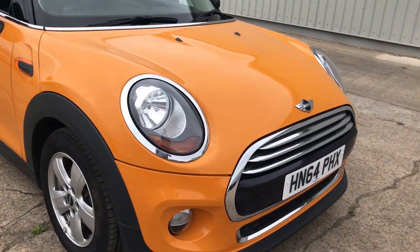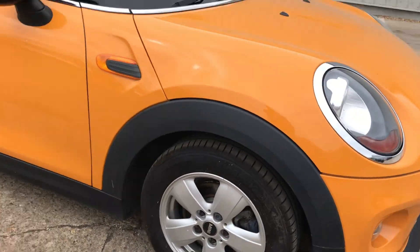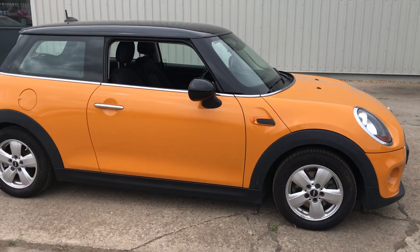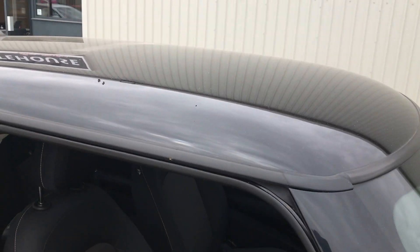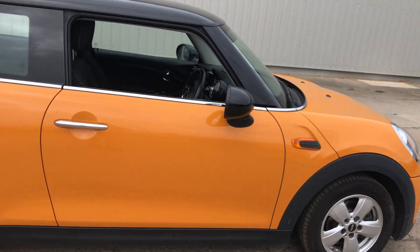As you can see on the front we've got the front fog lights, alloy wheels, and starless orange paintwork. We absolutely love this starless orange paintwork. It's got the black pack which includes the black door mirrors and the black roof on it, making it that little bit more stylish.